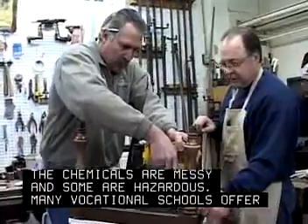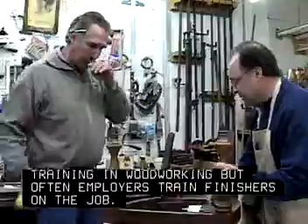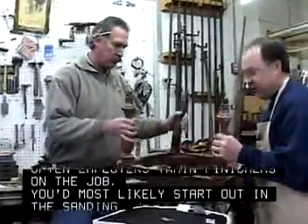Many vocational schools offer training in woodworking, but often employers train finishers on the job. You'd most likely start out in the sanding and stripping area.